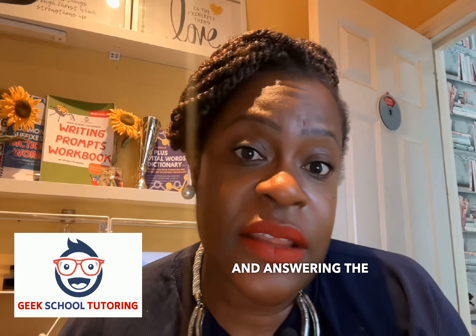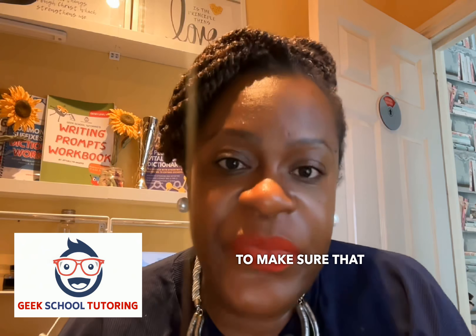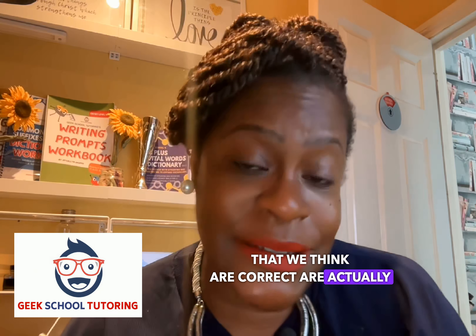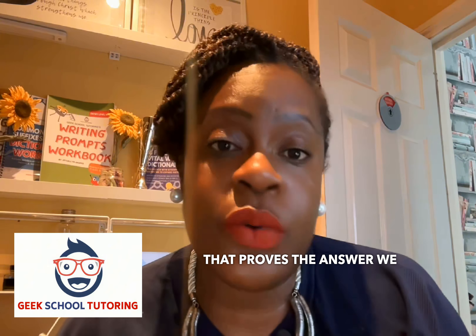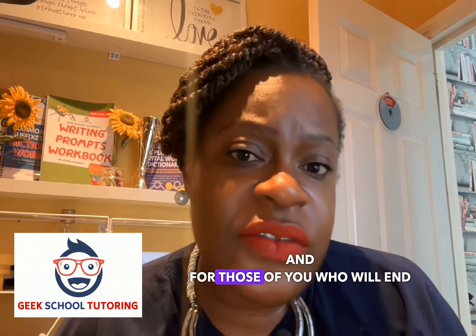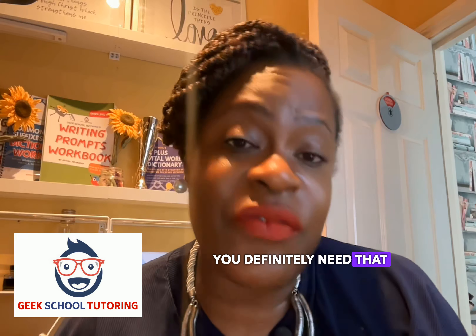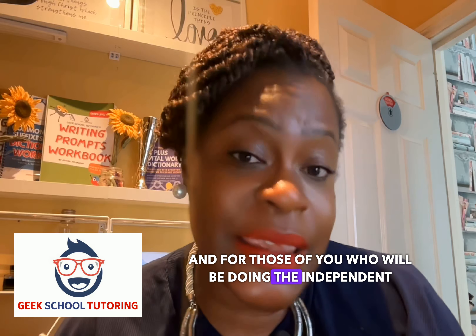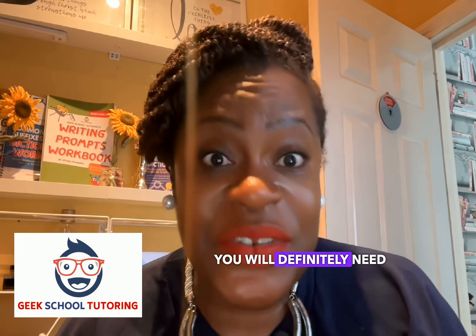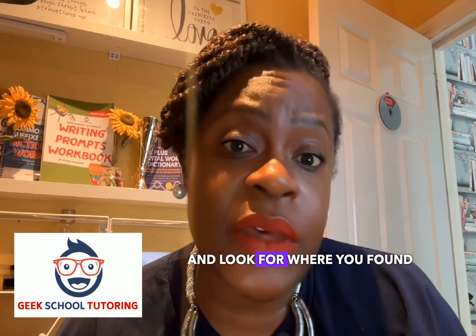Then, once we've read through the passage and we are answering the questions, we are always going to double check in the passage to make sure that the answers we think are correct are actually correct. We're going to look for the evidence in the passage that proves the answer we want to choose. For stage two exams where you have to write and explain, you'll need that for your quotes as well. For independent school entrance exams, you'll definitely need to quote at some point. At the very least, go back into the passage and look for where you found the answers.